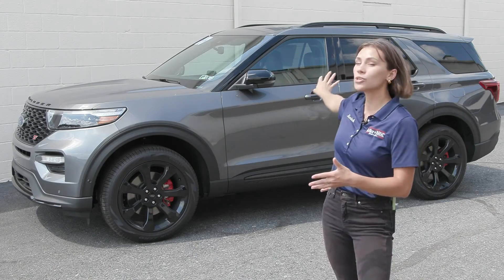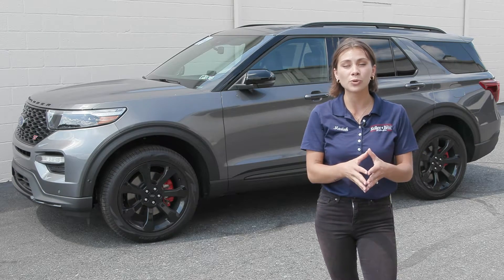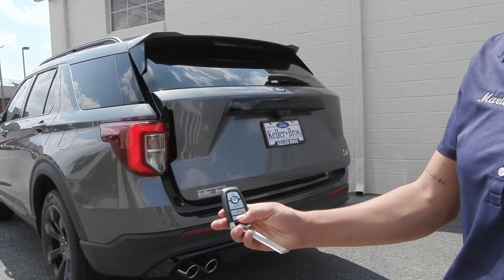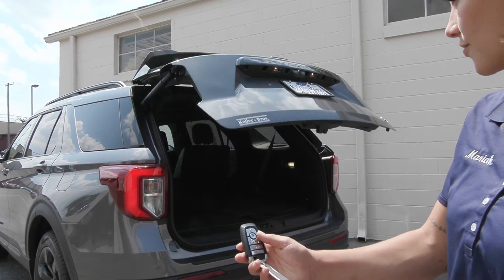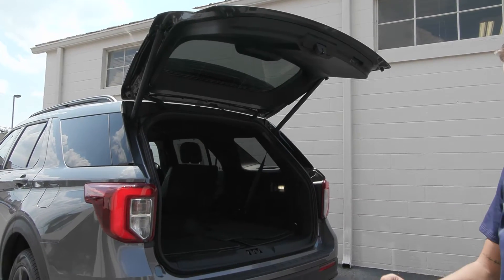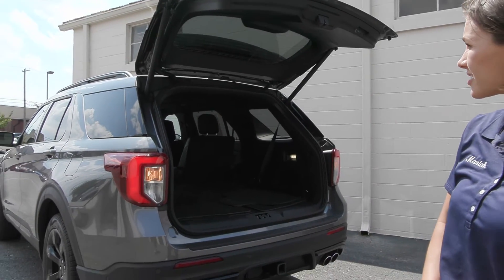In the back you have the privacy glass for the rear windows. At the very back you have the power liftgate. When you press that button twice it lifts, and you also have the button on the back of the liftgate and up by the steering wheel. Press it twice again and it comes right back down.